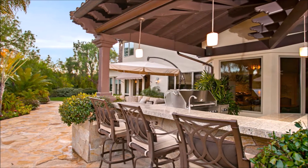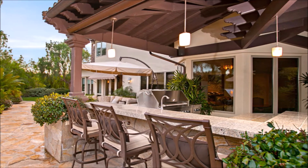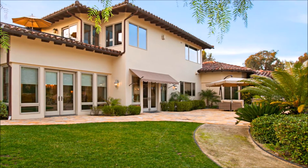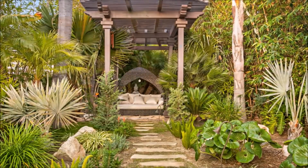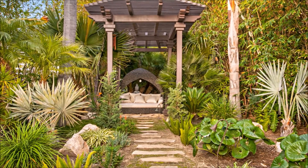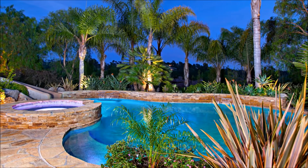Unwind under the gazebo at the built-in barbecue bar surrounded by tropical fruit trees, mature landscape, and a lush lawn. Stroll through the zen garden, glide through the saltwater pebble tech pool and spa, or relax by the cozy outdoor fireplace.